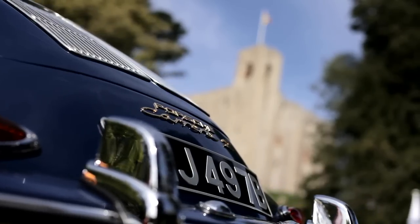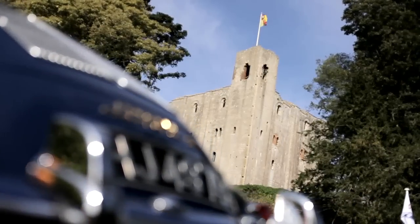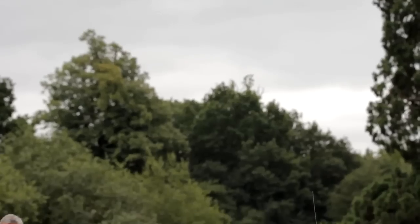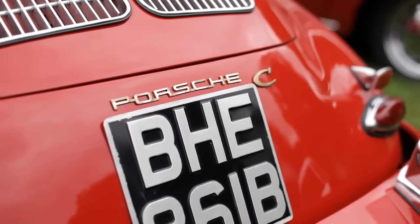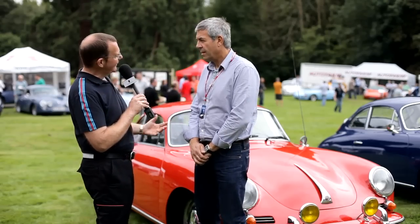Classics of the Castle houses some fantastic cars old and new, none more so than this example behind me — a gorgeous 1964 356c owned by Paul Jackson. Paul, the car is delightful to look at, can you tell us a little bit about it?